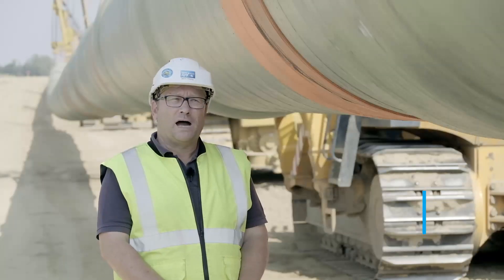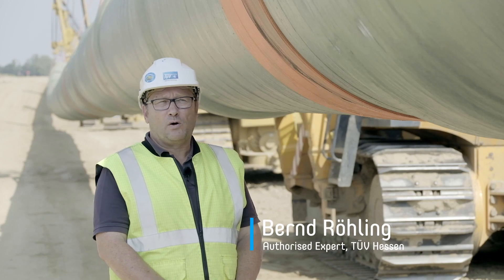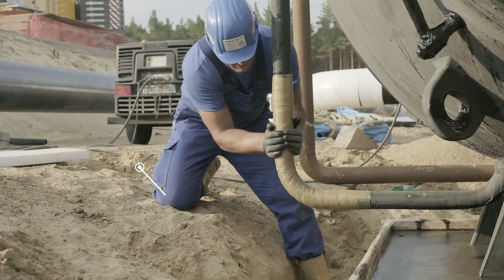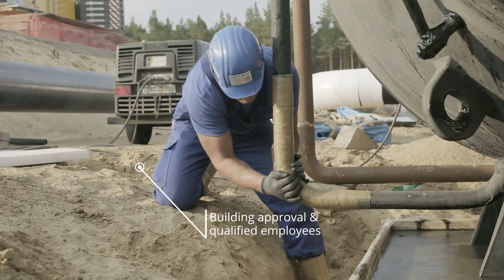The products are selected based on the highest criteria. The top criterion is that technical approval must have been issued. Besides this, we also check the qualification of the employees handling these products.